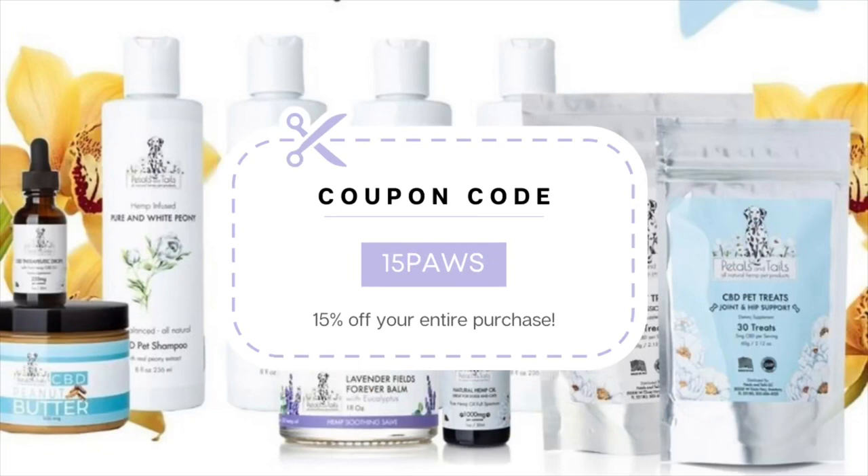The reason I'm finally featuring this on my channel is because they now have no issues shipping to Canada. Before we get into the details of these products, I just want to thank Petals and Tails for partnering with me today. If you are interested in purchasing any of the products I talk about today or any products on their website, you can use my code 15PAWS for 15% off your order. You can find their website down below.